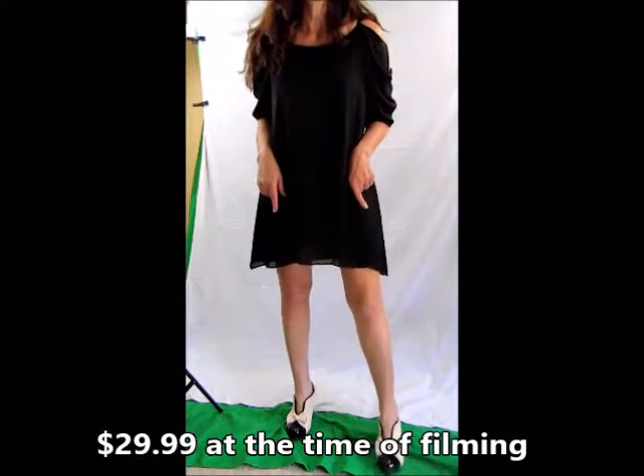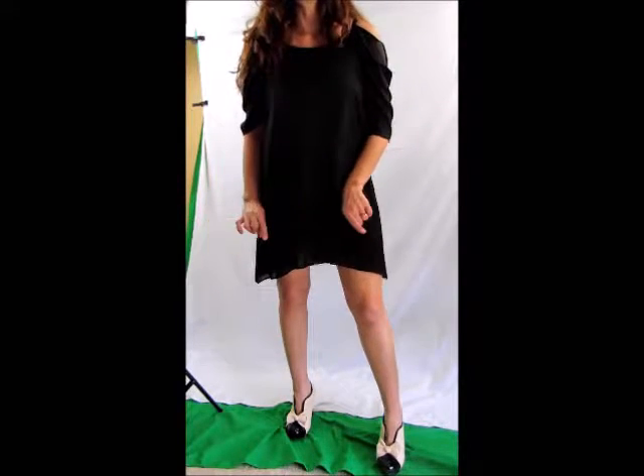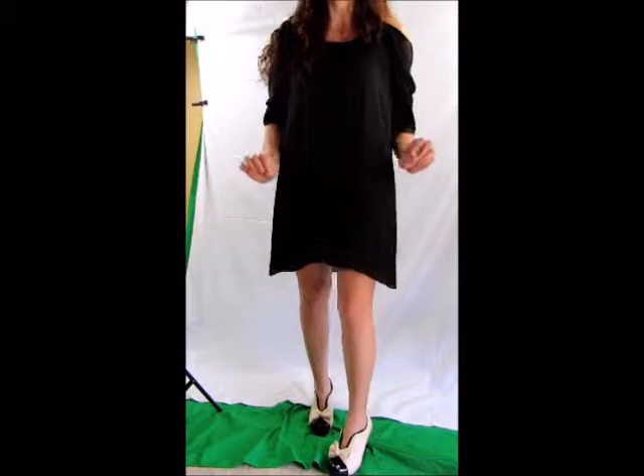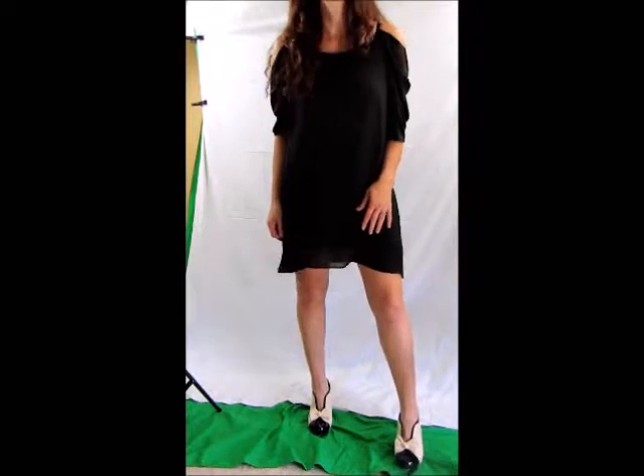I wanted to show you these new heels that I found, and they're really cool looking. They're by Feel Me — they are some vintage bow knot shoes, and they probably look super good with a pair of jeans, but I wear dresses more than jeans.